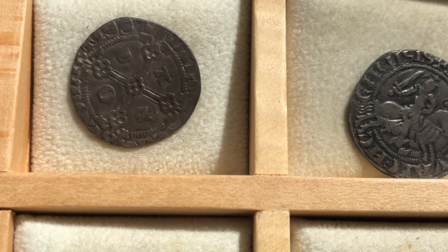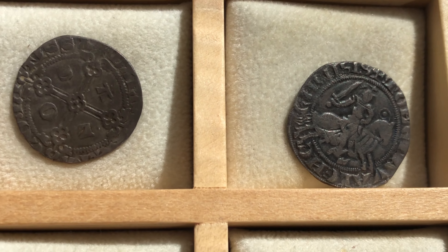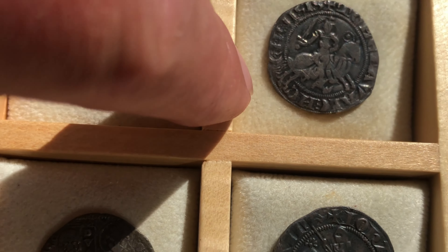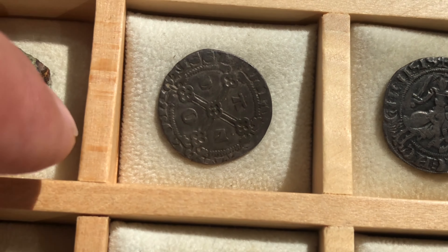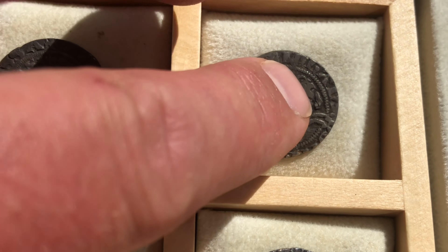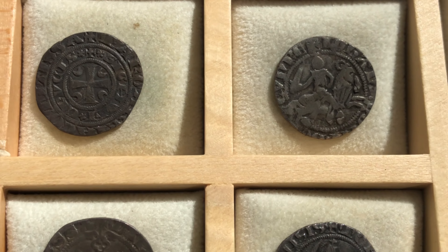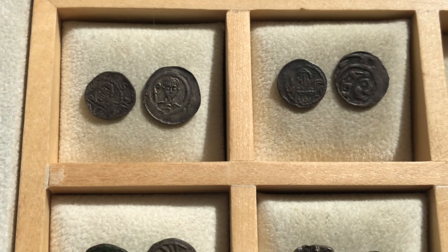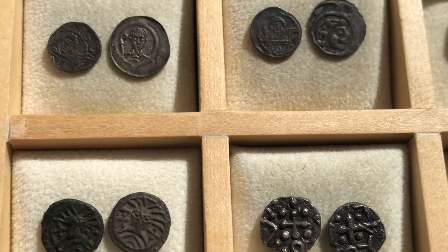These silver buttons with the horsemen on them are also very nice. Here's a silver buckle, and here is my best find: a knight on a horse, 14th century. This is a coin from Venice, 13th century.